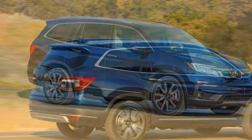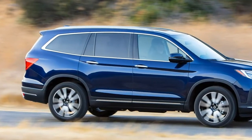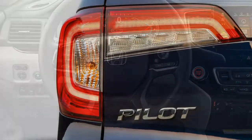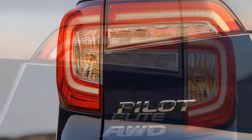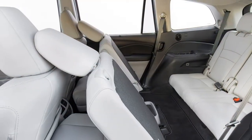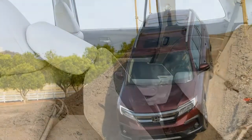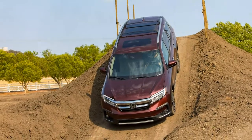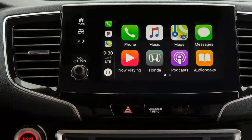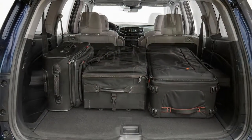Did the Pilot need any major revamping? The only real issues we've experienced since the current generation's debut have been its rough road ride quality — which Honda didn't address — and the mixed bag that is the 9-speed transmission. Other than that, it's been well equipped to take on the competition for several years, but that competition is tough and getting tougher. The Volkswagen Atlas, Chevrolet Traverse, Mazda CX-9, Ford Explorer, and promising new Subaru Ascent are all impressive rivals for the Pilot to contend with. So maybe a refreshed Pilot isn't such a bad thing after all.